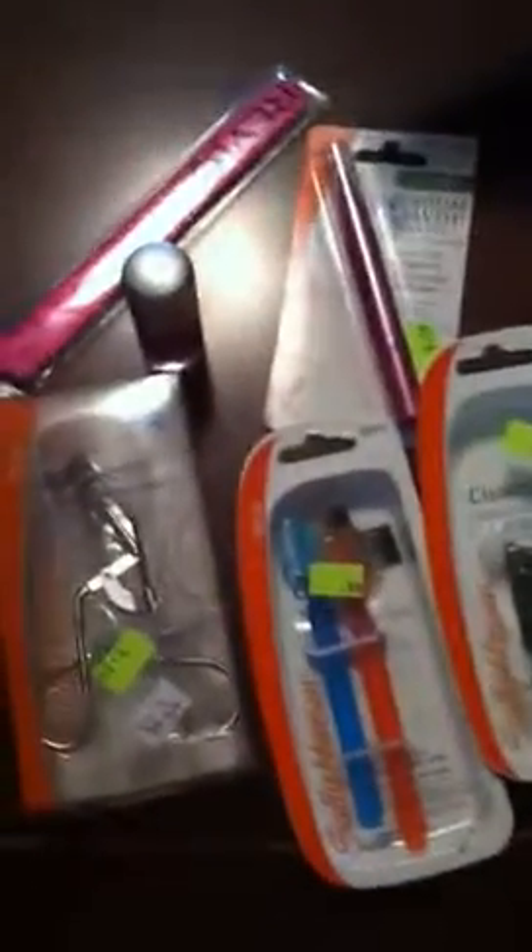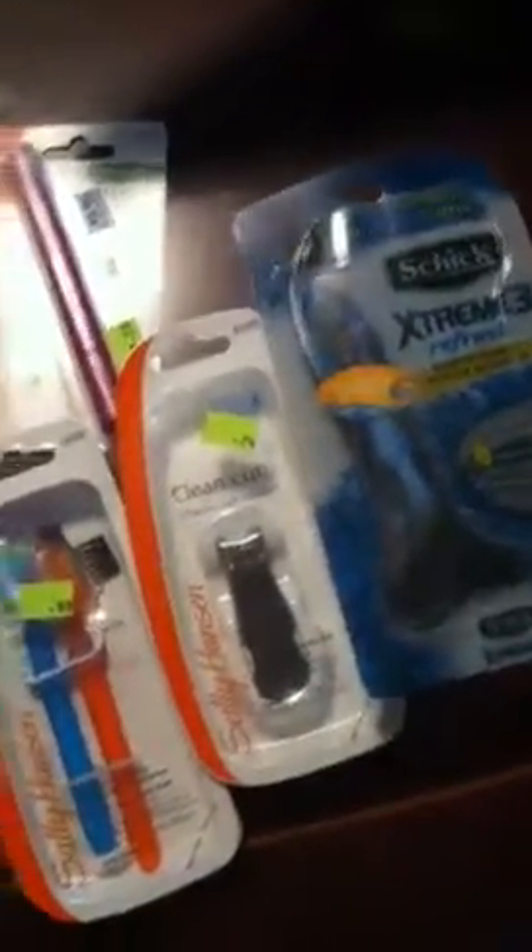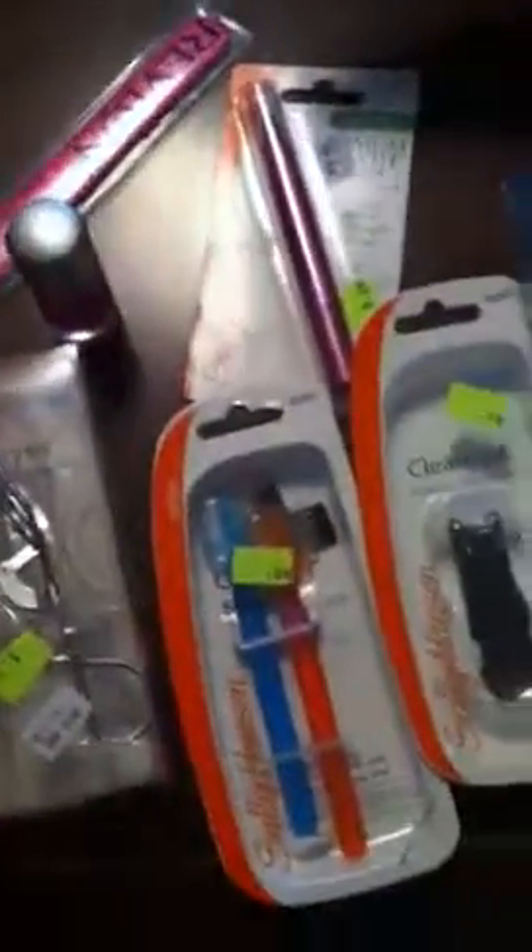I bought two of these — I used the other one already, so I had a pretty good deal. I had no up rewards, so out of pocket I ended up paying like $7.00. Pretty good I think.